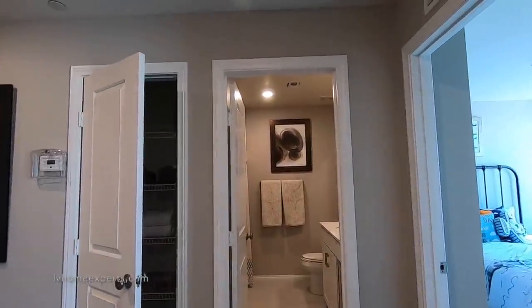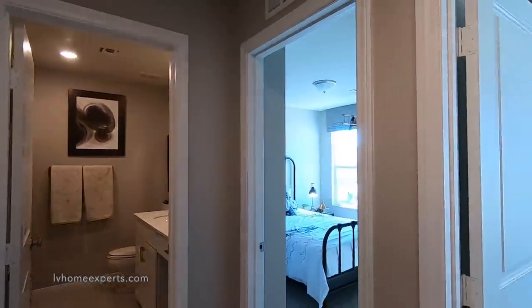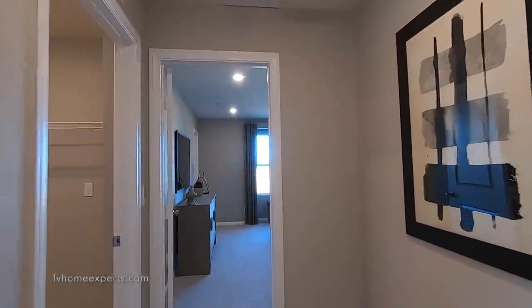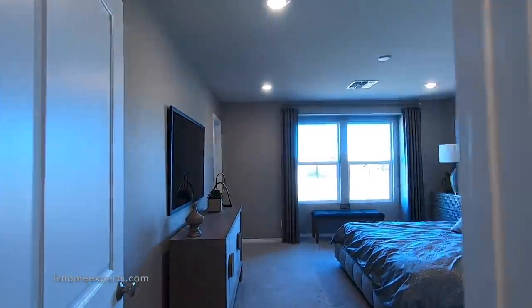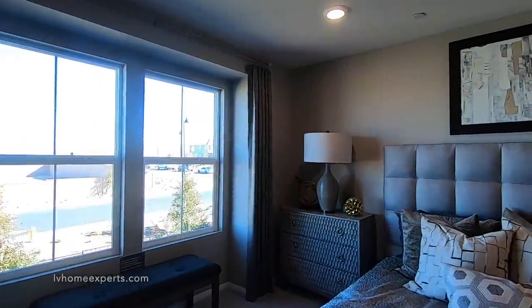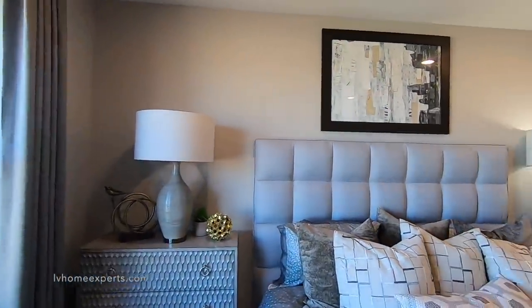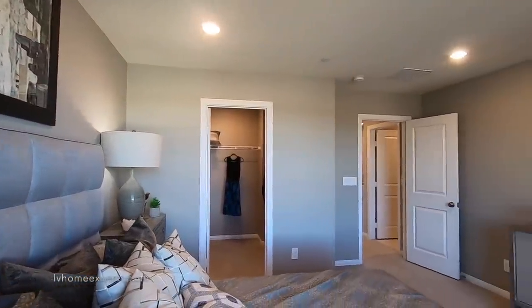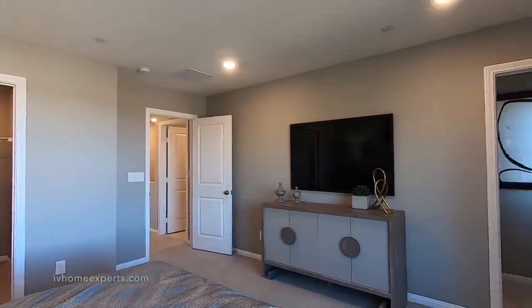As we come upstairs, we've got two bedrooms here, the master down the hall, and a laundry room. Let's go into the master real quick. The master is fairly large. I'll have a link in the description below so you can get all the information you need.